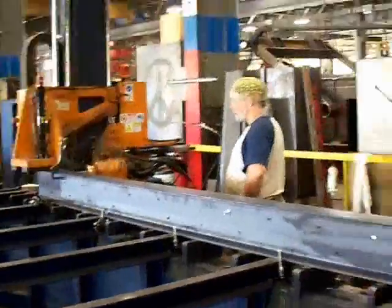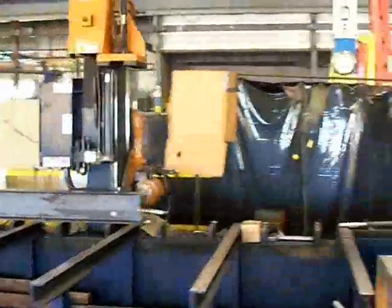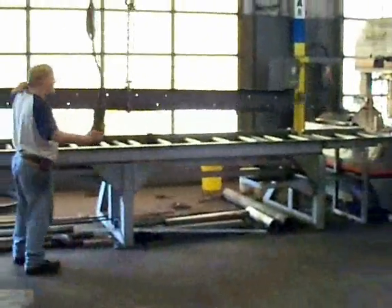GSM's 110,000 square foot facility is rigged with multiple overhead cranes. Our single bay max capacity is 55 tons with 20 feet under the hook. We've built pieces as long as 64 feet and weighing more than 67,000 pounds.